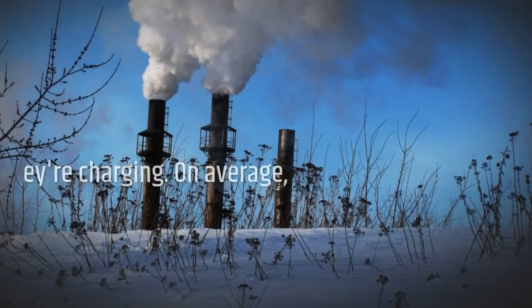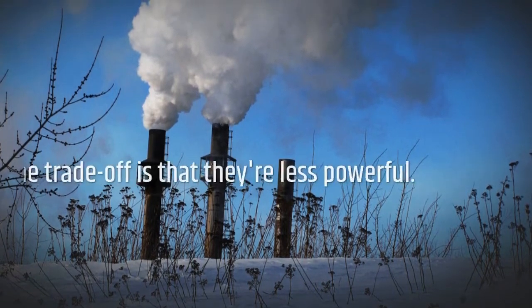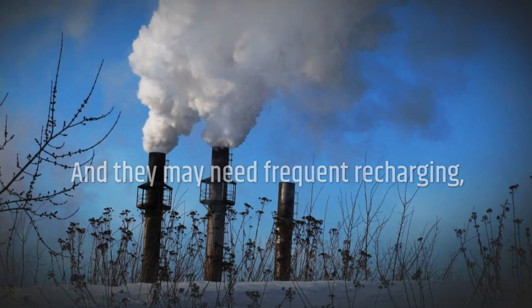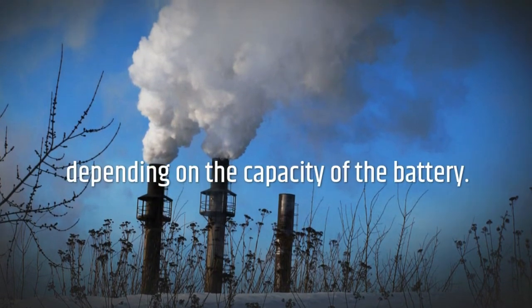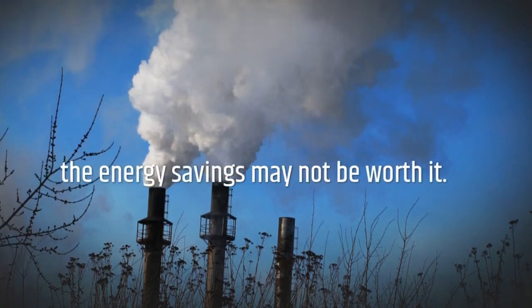Cordless vacuum cleaners only draw energy when they're charging, and on average they use less energy than models with a cord. The trade-off is that they're less powerful and may need frequent recharging, depending on the capacity of the battery. If you have a large home and thick carpets, the energy savings may not be worth it.